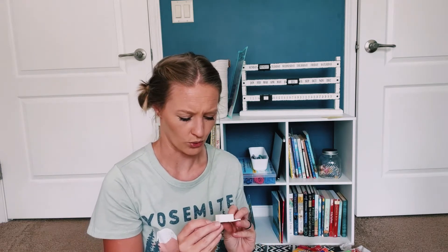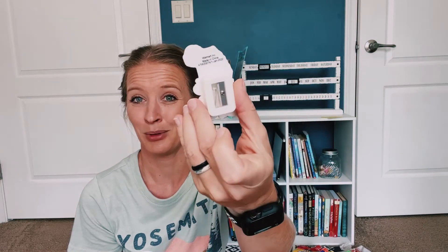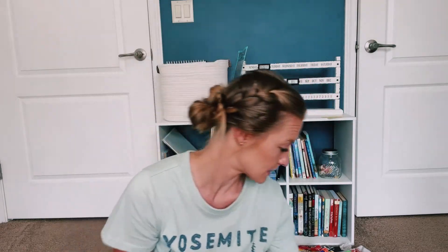We got a new pencil sharpener. I am hungry — and it's a dinosaur! Obviously very excited about that one, so we opened it.